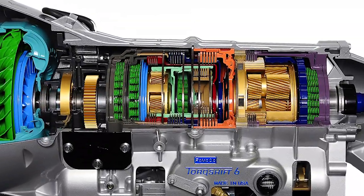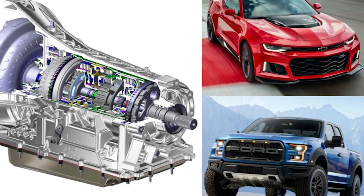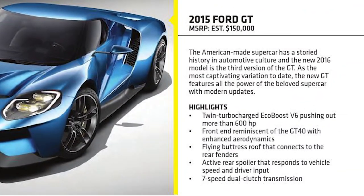The transmission specs have not been released on this car yet either, but we can expect the new 10-speed that just came out by Ford and GM. This car also might come with a new Ford GT transmission — a seven-speed dual clutch transmission — which would be pretty badass.